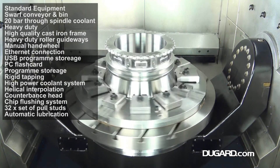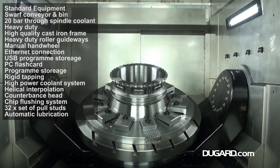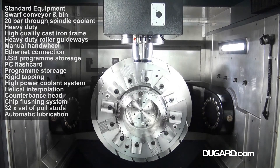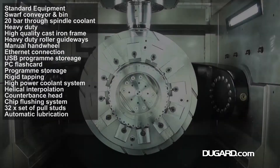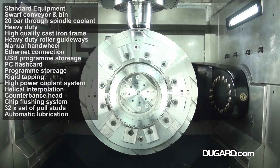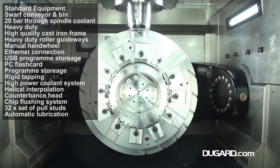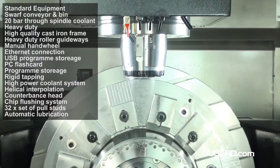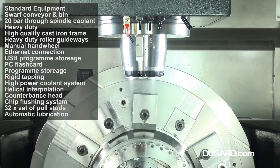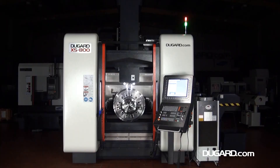For more information on the Dugard X5800 5-axis VMC, please go to our website at www.dugard.com.